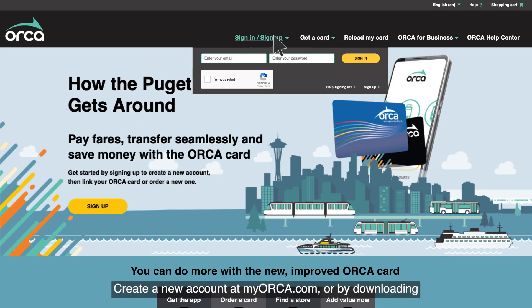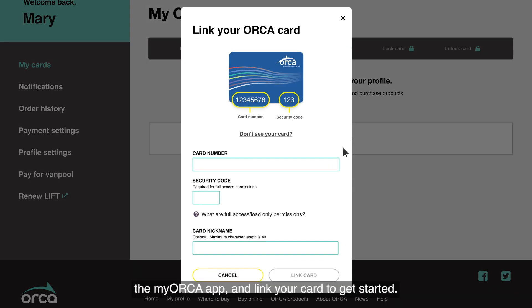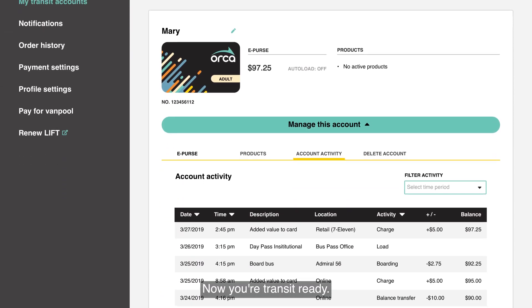Create a new account at myorca.com or by downloading the MyOrca app and link your card to get started. Once your card is linked, you can see your passes, e-purse balance, and trip history. Now you're transit ready.